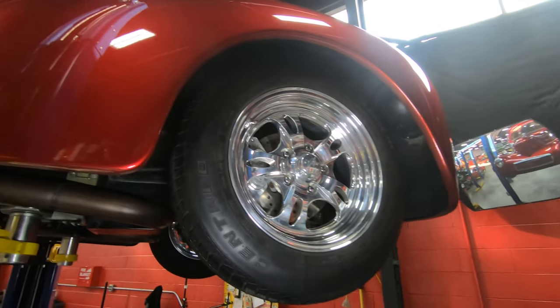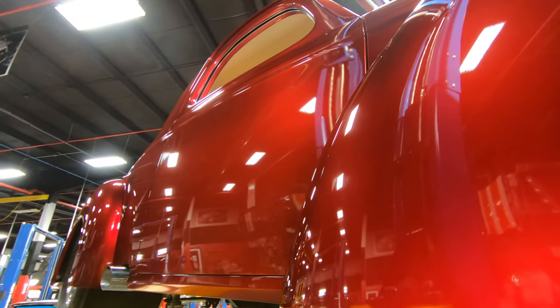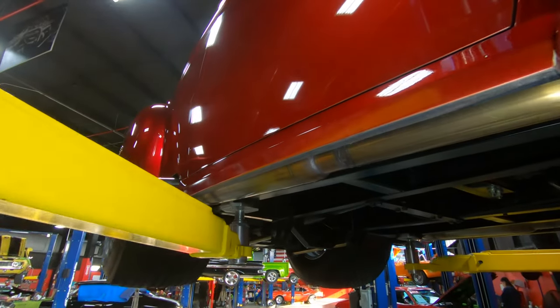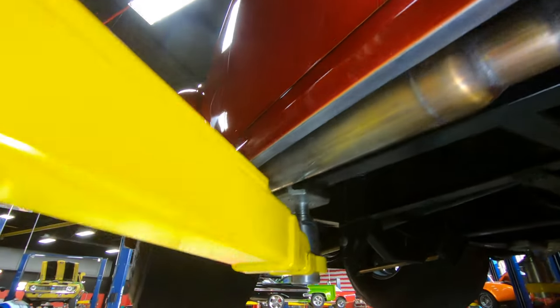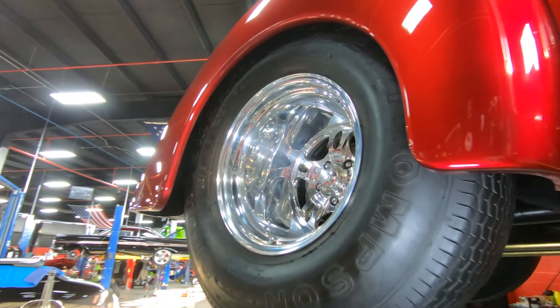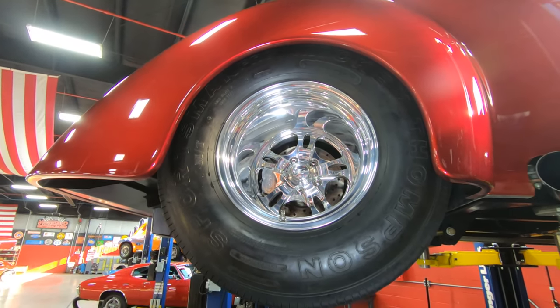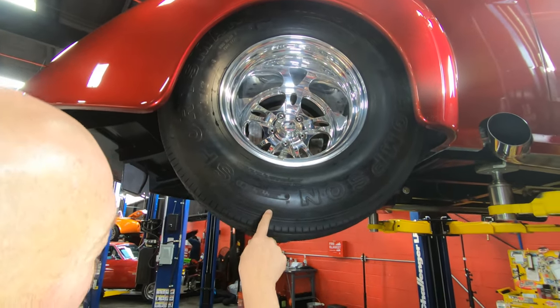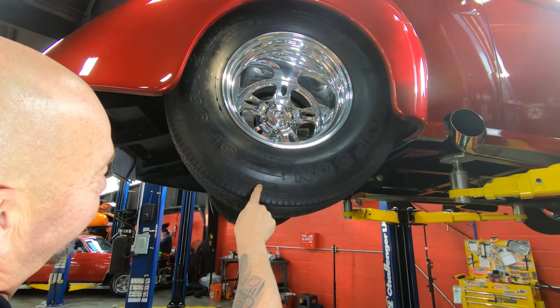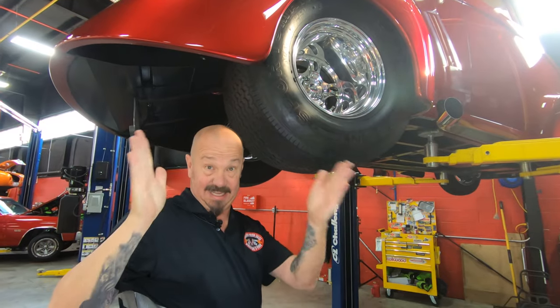Now let's check out the rear. Check out those balonies — you can see that paint is looking sweet. These Mickey Thompsons are tucked up in here. Look at the dish on that wheel — man, that's cool. Let's find the size. Here it is: 31 by 18.5 by 15. That means 18 and a half inches wide, baby. That's some balonies.